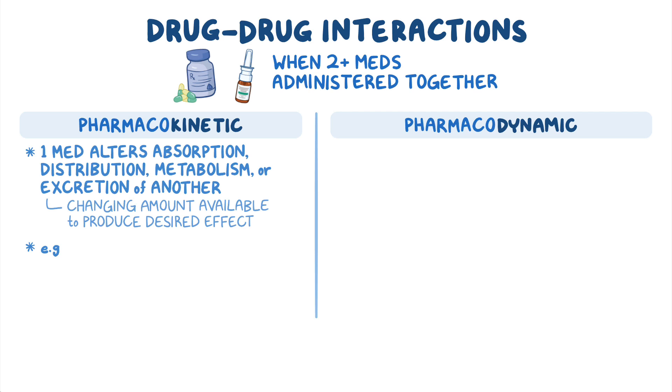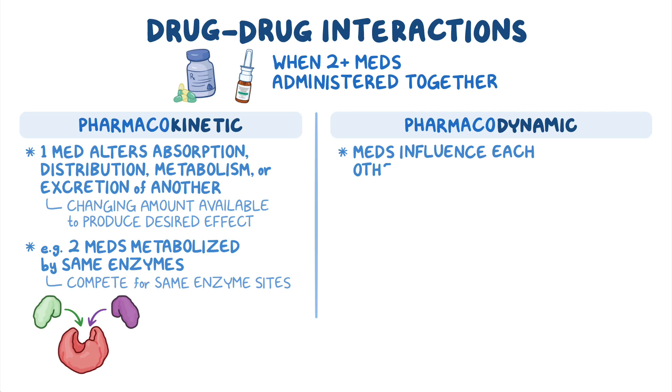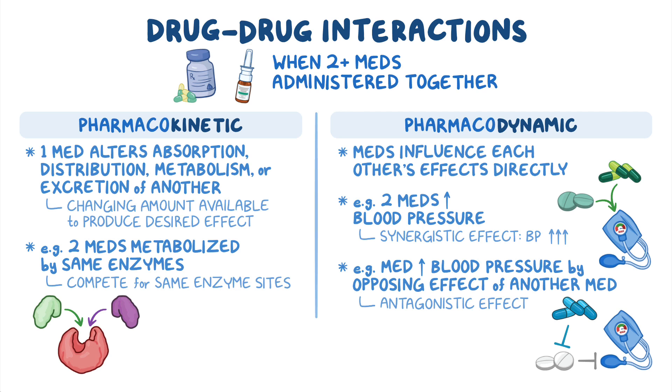For example, in pharmacokinetics, two medications might be metabolized by the same enzymes, so they compete for the same enzyme sites. On the other hand, pharmacodynamic interactions occur when medications influence each other's effects directly. For example, two medications might both increase blood pressure, producing a synergistic effect where the blood pressure goes up even higher than what you'd expect by simply adding the two medication effects together. Likewise, a medication might work to increase blood pressure by opposing the effect of another medication, thereby having an antagonistic effect.